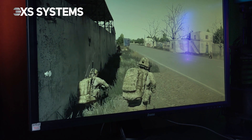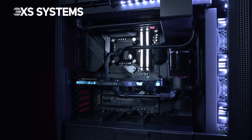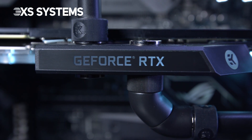Metro Exodus and GTA 5, as well as in virtual reality titles. This system is packed with a high-performance 11GB EVGA GeForce RTX 2080 Ti Black Edition graphics card.